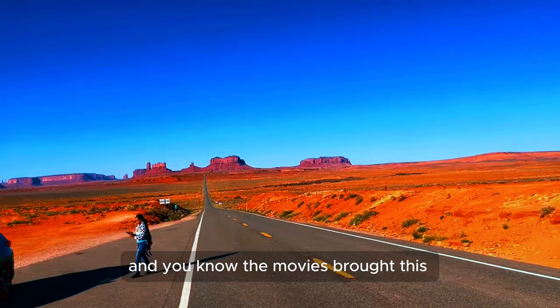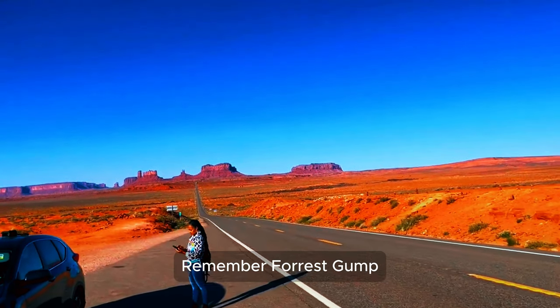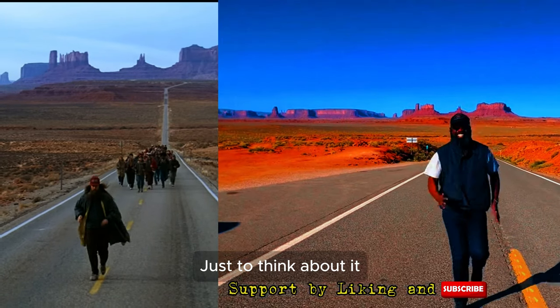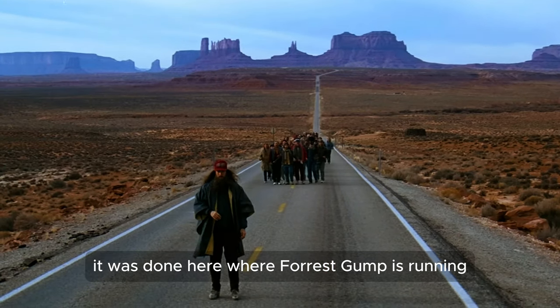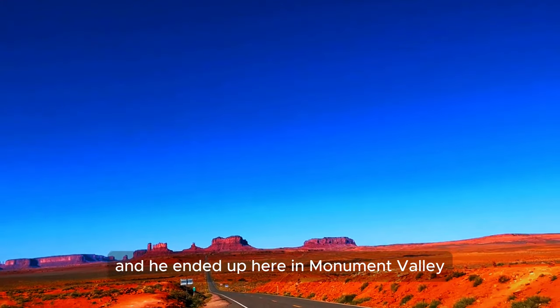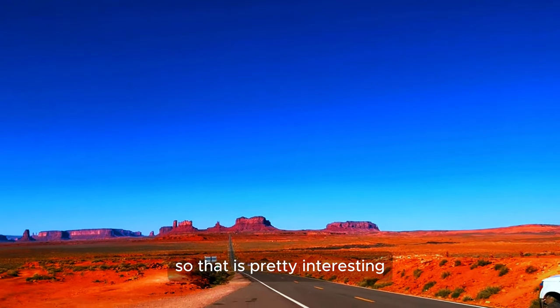The movies brought these sceneries to life. Remember Forrest Gump? That was filmed here about 30 years ago. In the movie, Forrest never stops running and he ends up here in Monument Valley, all tired and unable to run anymore.